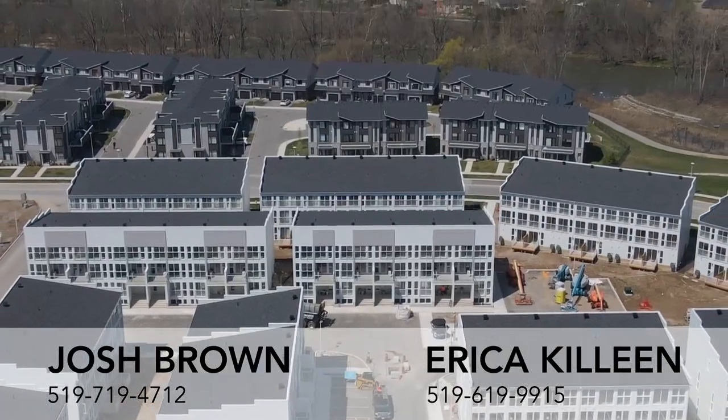Thanks for visiting us. Come check out our model homes in person. We have open houses every Saturday and Sunday, 11 to 4.